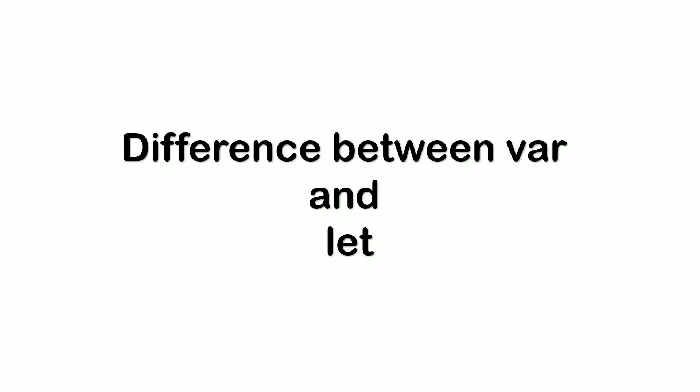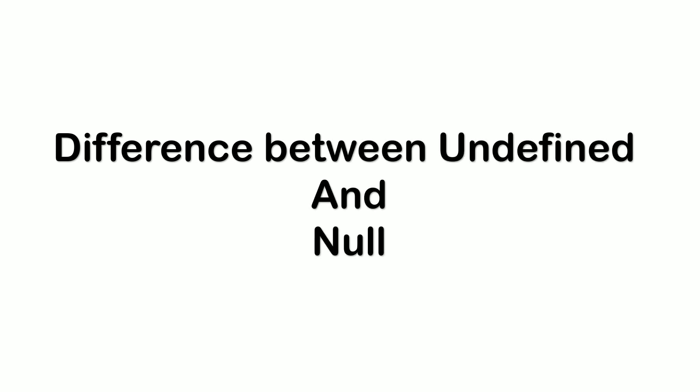Coming to the next question: explain the various features of Angular. The features I explained included: Angular supports cross-platform, high speed and optimum performance, MVC architecture, efficient two-way binding, less code framework, and Angular CLI. These were the few features I explained in the interview.